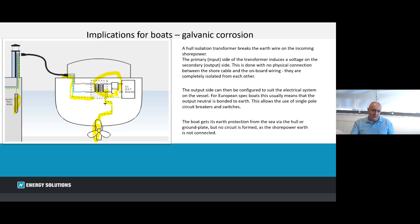Effectively, the earth protection is now provided by the sea, which it would be of course when the vessel is underway and potentially running on generators.